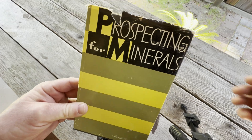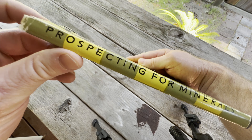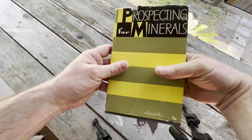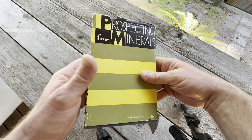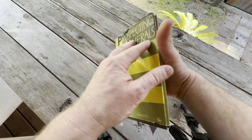Hello everyone. This is Prospecting for Minerals. This is a book that we're going to look at in this video. As a collector of books, this is one that I have. I thought I would make a really short video to just show you this book. This book is very rare. Let's open it up.